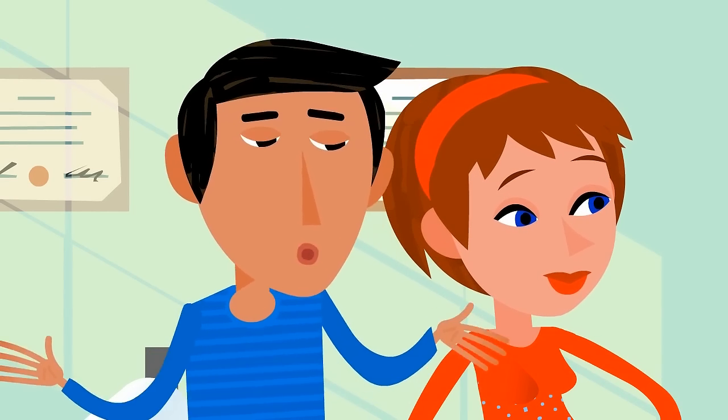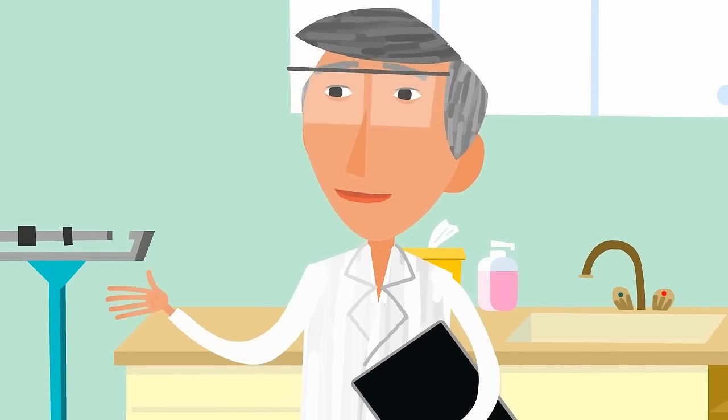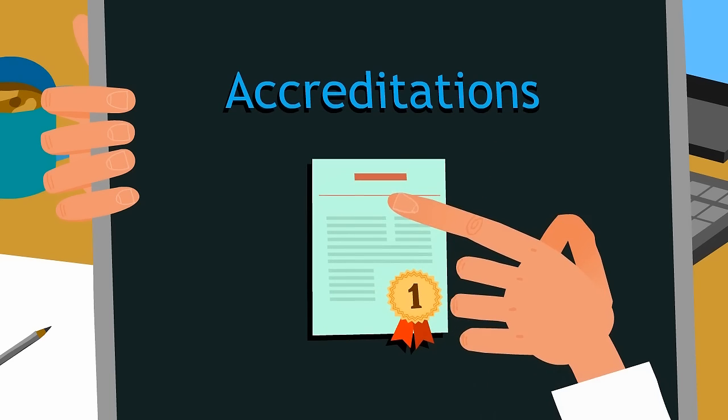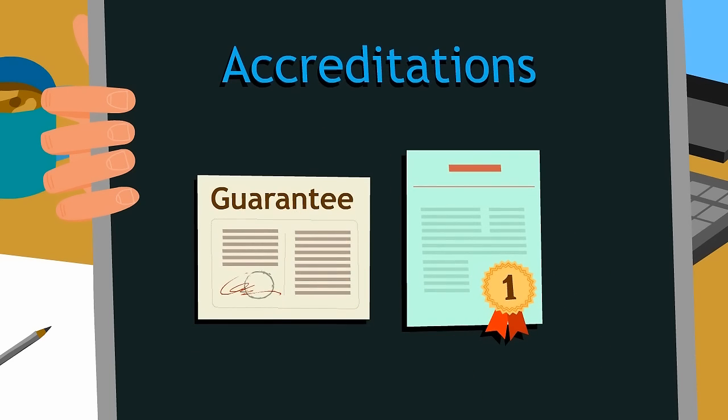Give careful consideration before you select a cord blood bank. Check accreditations, success records with therapeutic use, and guarantees.